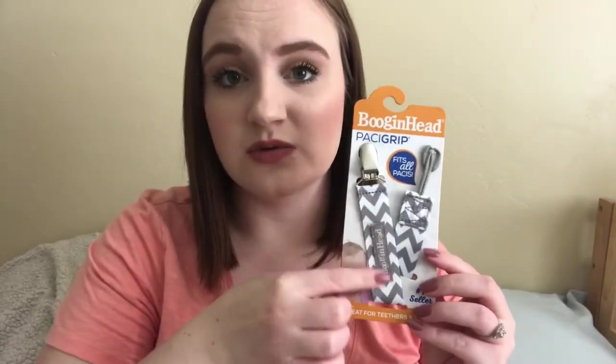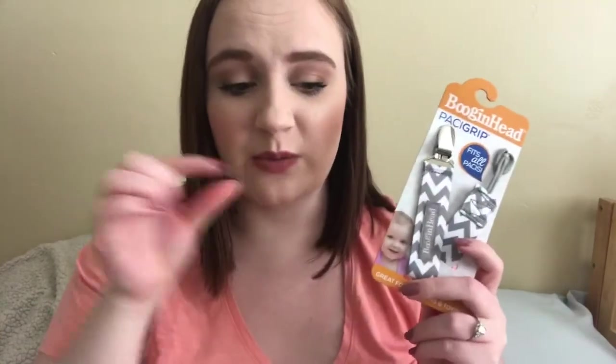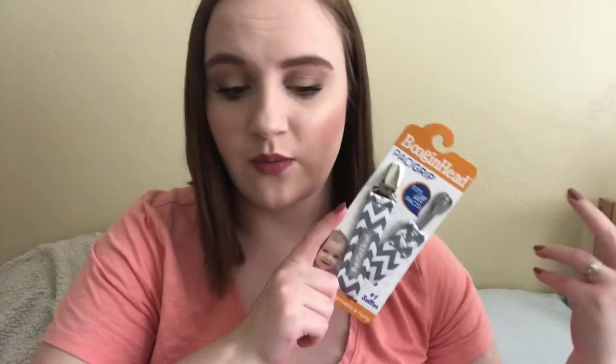Last but not least, from Toys R Us, it's just a pacifier clip. They had some really cute ones at Target but on the back of the strap it had a spot to write the baby's name on it, and I didn't really like that — I wanted it to be patterned on both sides. So I picked this one up: it's gray and white chevron, which I figured would be super neutral and match all of her outfits.